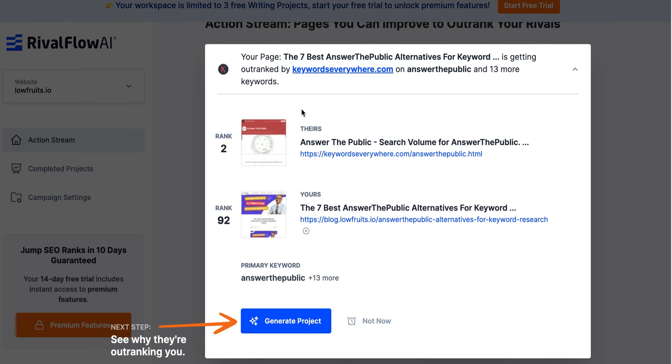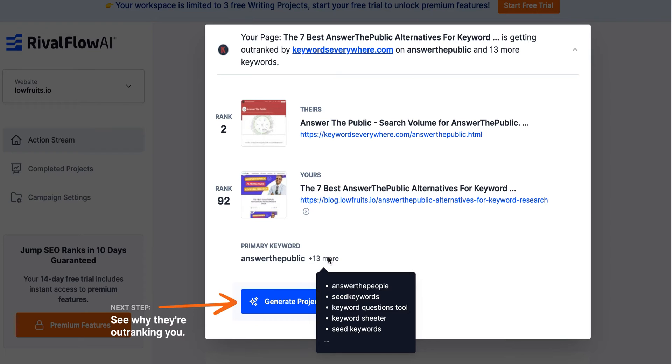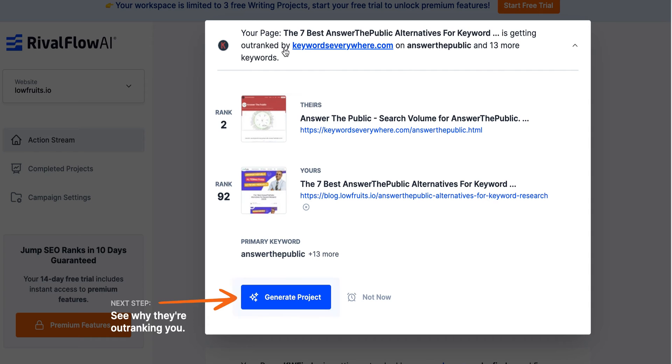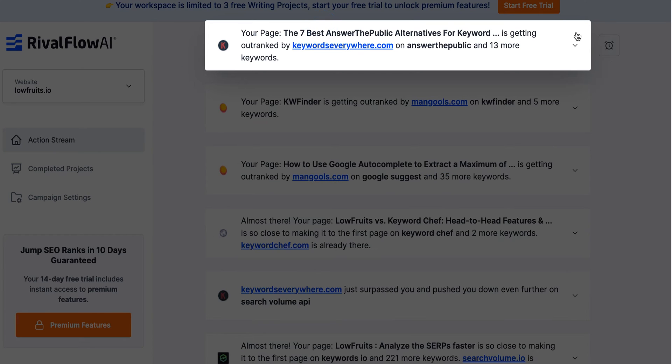The first keyword they found is: your page 'The Seven Best Answer the Public Alternatives' is getting outranked by Keywords Everywhere on 'answer the public' and 13 other keywords. If you hover over this you get the other keywords they are ranking for. I wouldn't say that 'answer the public' is a keyword they're really going for - they're looking for 'answer the public alternatives.' I'm going to see if I can exit this - it looks like generating the report is my only option, and I think I only get three.